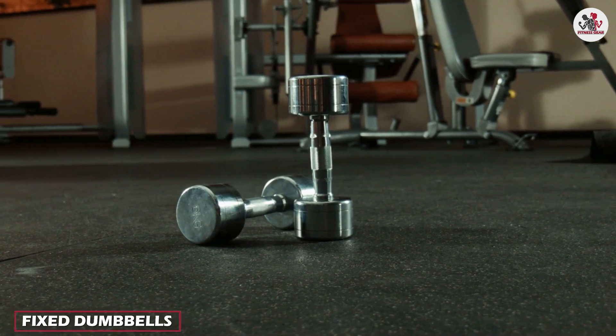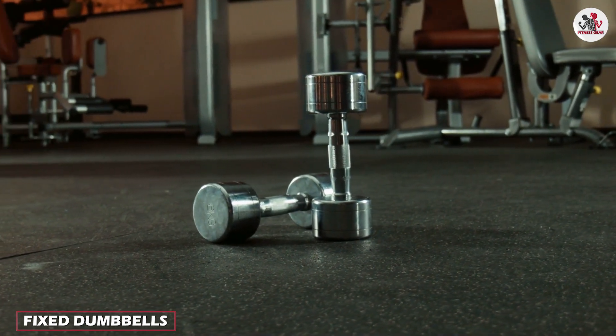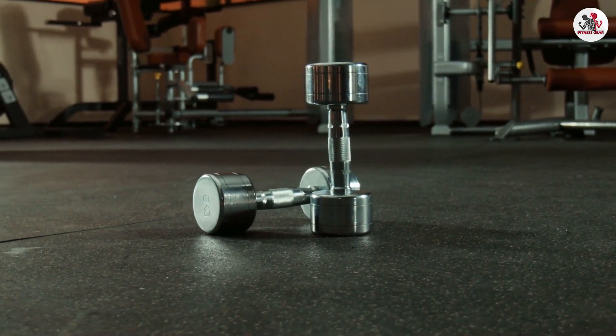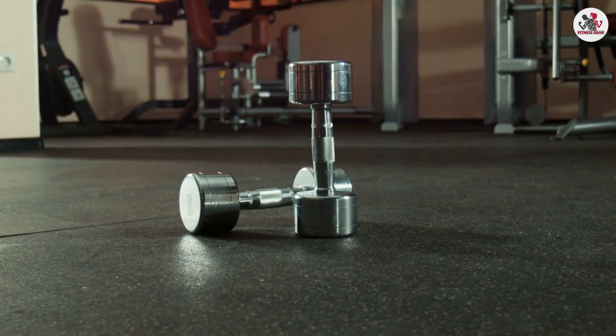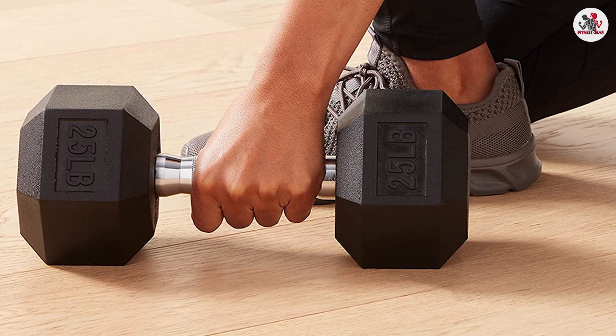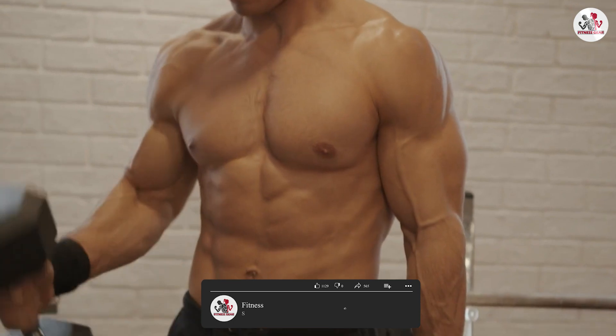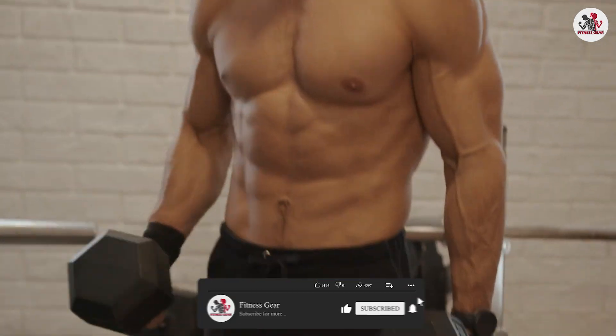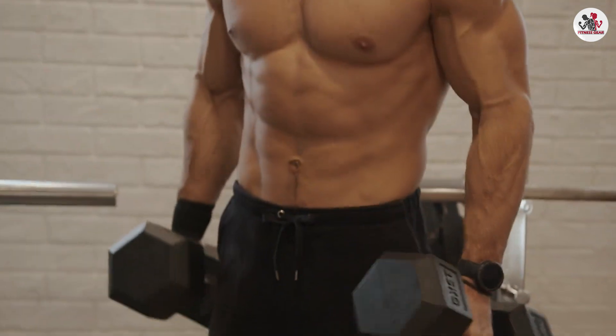On the other hand, fixed dumbbells provide stability and simplicity. They have a fixed weight, which means you don't need to spend time adjusting plates or changing settings. Fixed dumbbells are ready to use right out of the rack, making them convenient for quick and efficient workouts. They also offer a traditional feel and a balanced grip, which some users prefer for certain exercises.